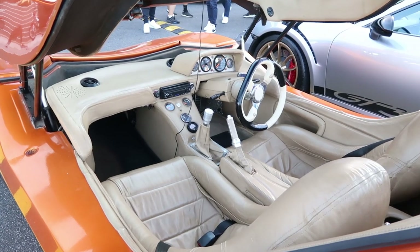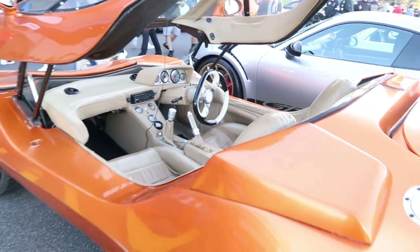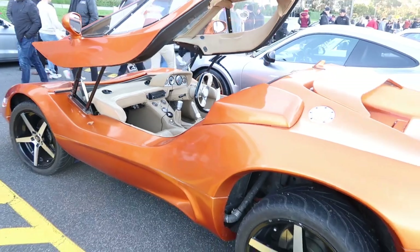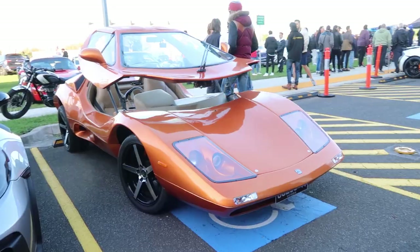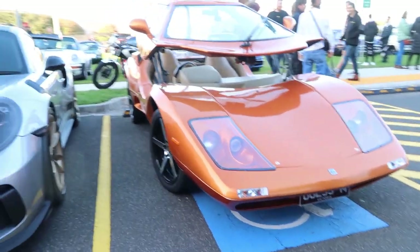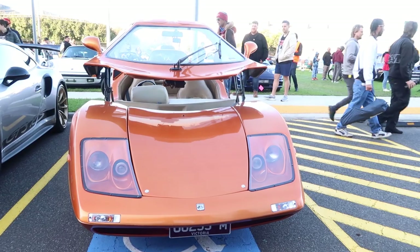With the canopy up and realizing there weren't any working doors or windows, it's very obvious that practicality was not part of the design brief. Straight away you would assume it's a kit car, a once-off example made in someone's garage. And that's a good guess, but the truth is far more interesting.